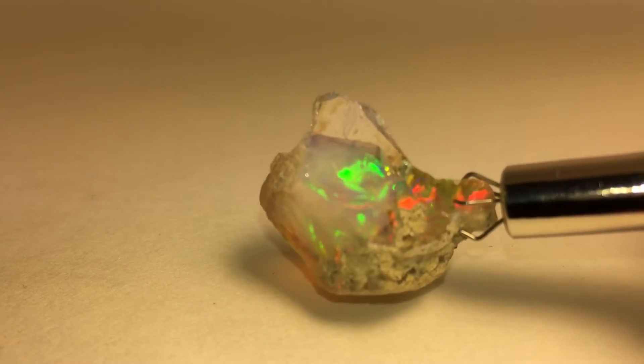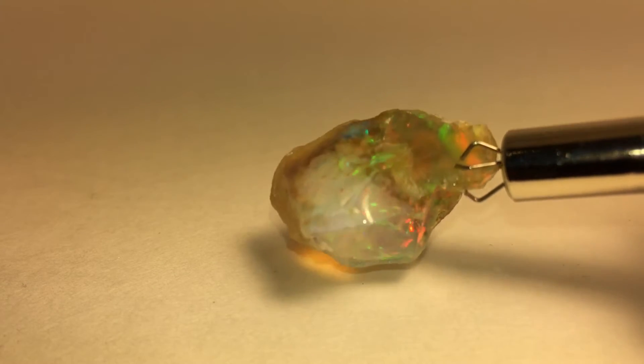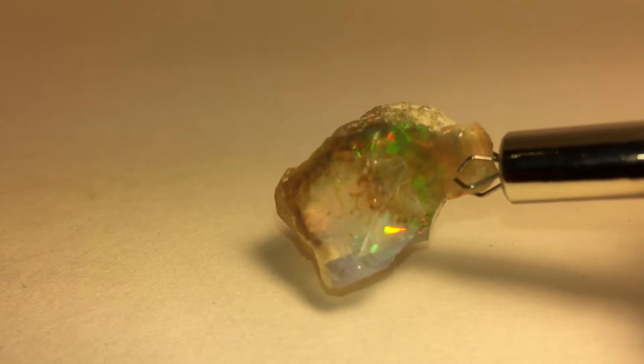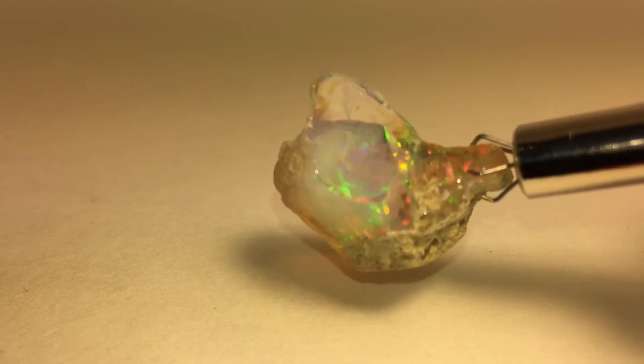It is a monstrously nice cutter right here. Beautiful cutter. Asking $250, or I'll cut it myself and get way, way more. Get it quick before I cut it.